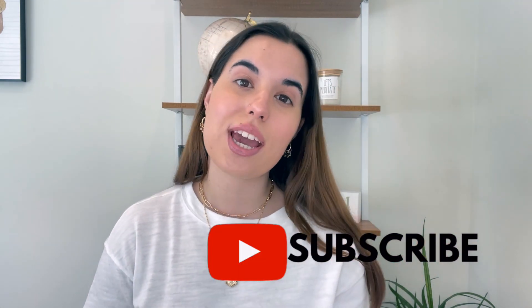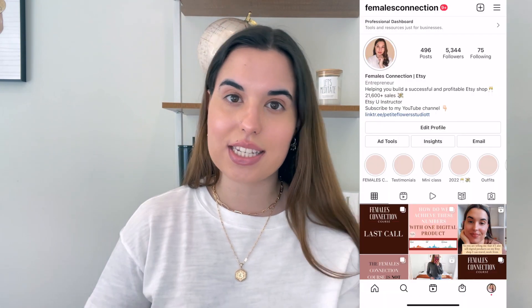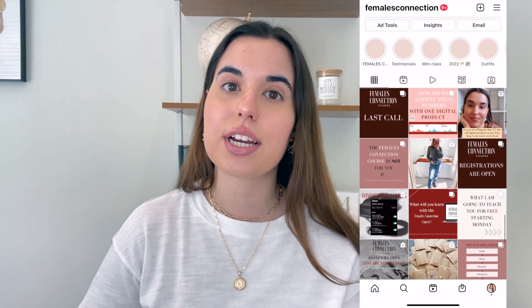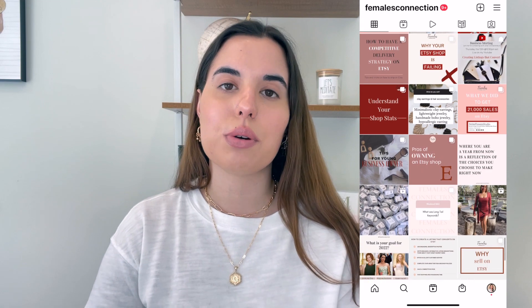If you haven't done so, make sure to subscribe to my YouTube channel. I give Etsy tips, business tips, and I do vlogs, so I'm sure you will enjoy it. Also make sure to follow me on Instagram — I'm very active over there, I'm on my stories every single day.